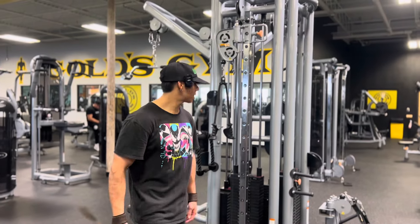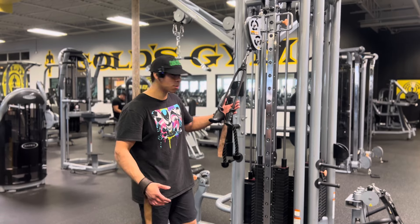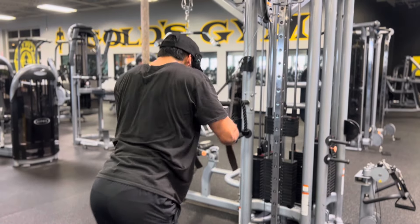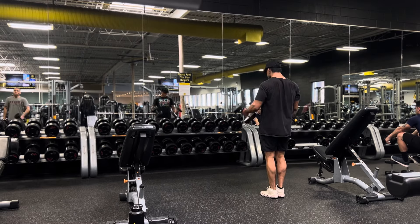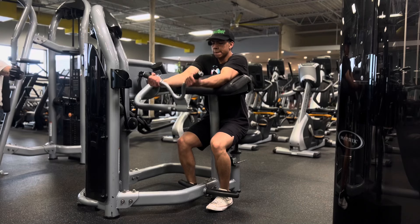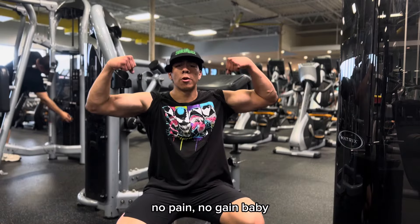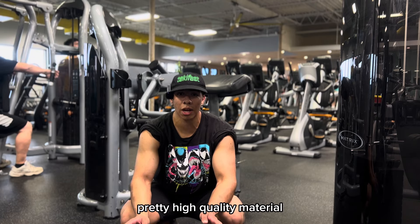Alright gang, let's finish up with the bag. If I had to rate it, solid eight out of ten — they've got some pretty chill equipment, pretty good shoes out here, and the bars look pretty nice, pretty high quality material.